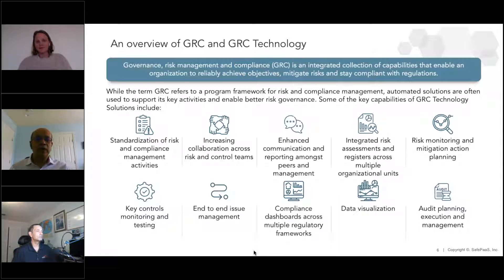GRC is more like a program or a discipline. I lifted this definition from the Open Compliance and Ethics Group, which has really embraced the concept of GRC in the last couple of decades. They say it is an integrated collection of capabilities — and the focus is on the word integrated — that allows organizations to reliably achieve their objectives, mitigate risk, and stay compliant. The staying compliant is an outcome. What we often see is companies actually start from the compliance bit and then go up to the strategic end, which is fine. But having that broader outlook is really what GRC enables.